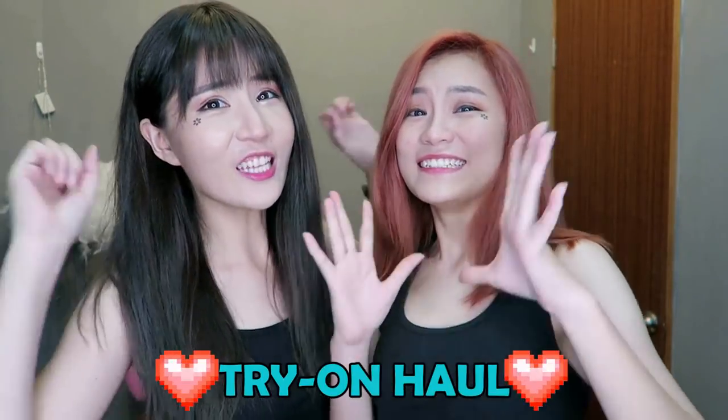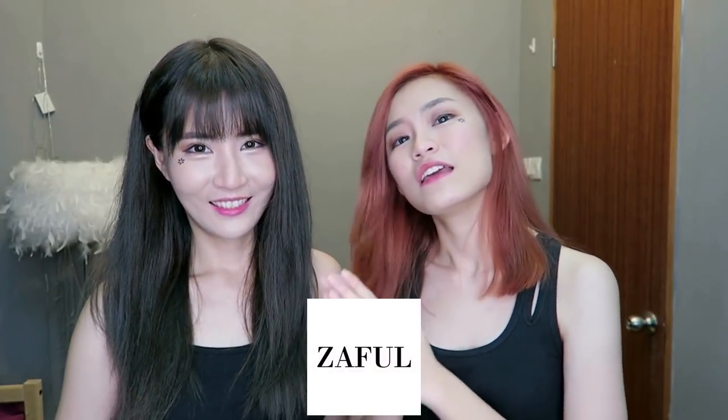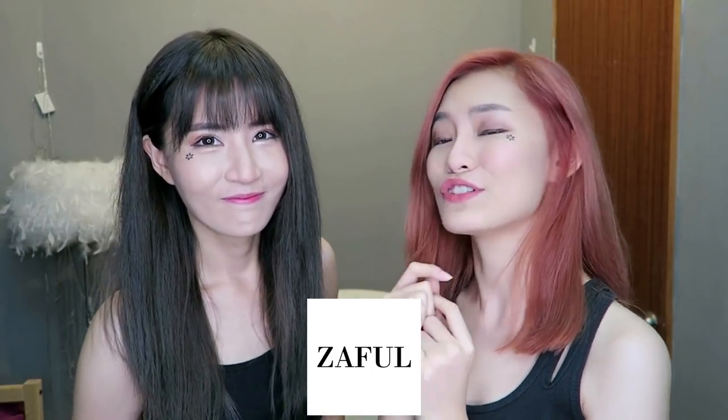Today we are back with another haul video! You guys cannot tell but I'm squatting a little bit and my sister is tiptoeing a little bit because we are both the same height. The reason why we are doing that is because today we are going to be doing a try-on haul video! Today's haul is all from Zaful. If you are shopaholics like us, you probably know Zaful.